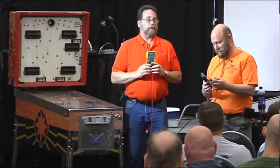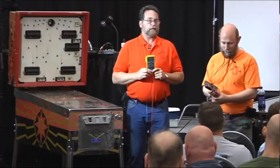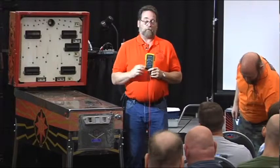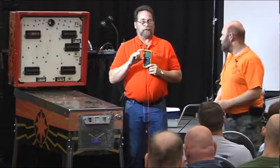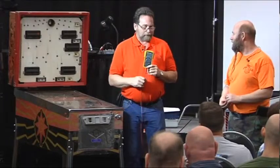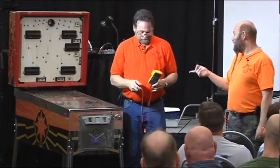Meters are like underwear and religions - everybody should have one and you probably don't want to share because they're all a little different. Meters are all different - I have three different meters that I use. I have one that has really big numbers on it just so I can see it because I'm kind of old.